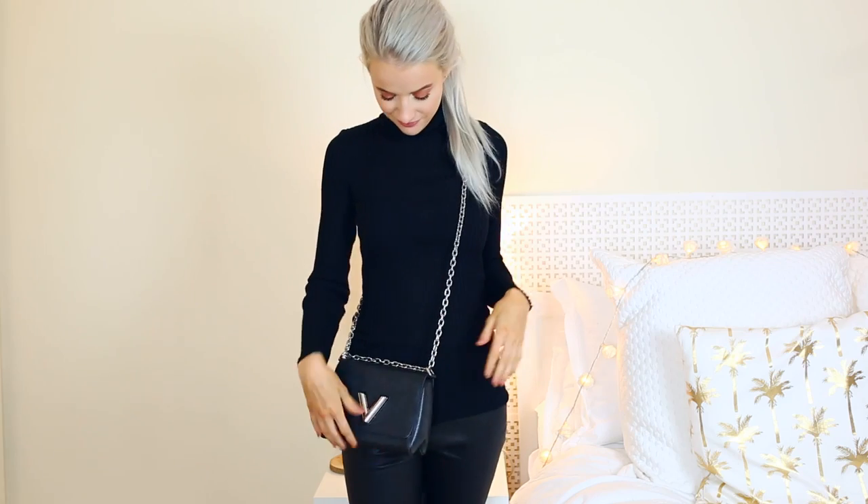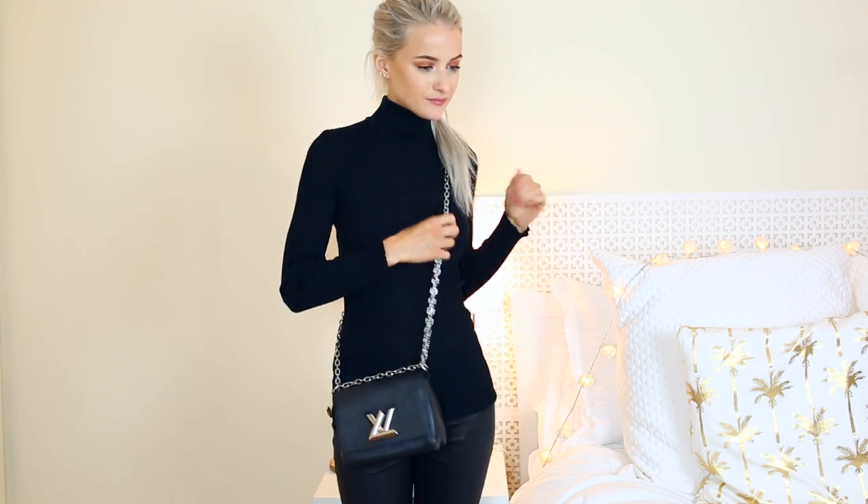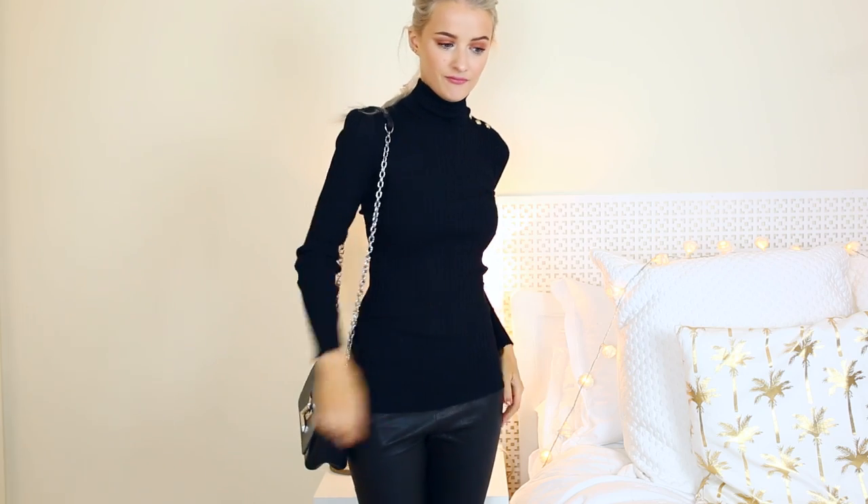This is the Louis Vuitton Twist bag. I saw it on Sandra from Five Inch and a Ponytail and fell completely in love — I got this one through a collaboration with Vestiaire. There's something so statement about it — the twist lock that makes the LV is just very clever and cute. It's made in epi leather, which is very robust, thick and non-fragile, so you don't really need to worry about scratching it and it's going to stand the test of time.